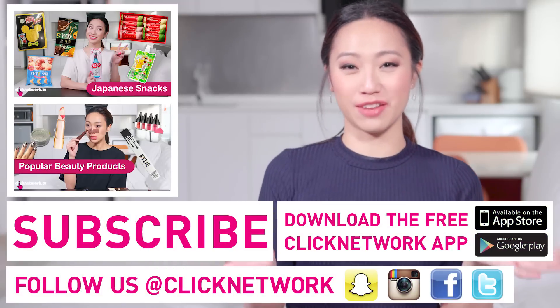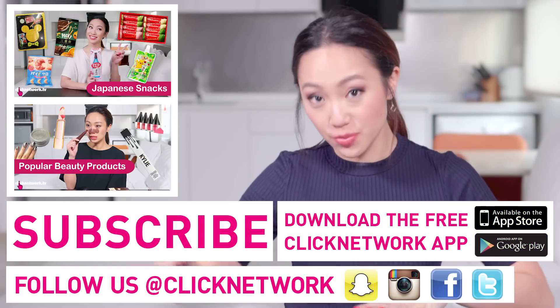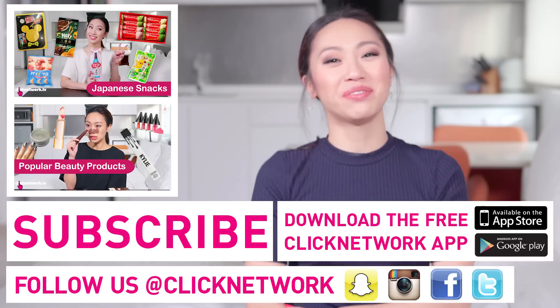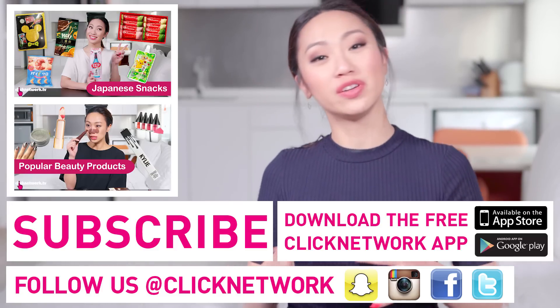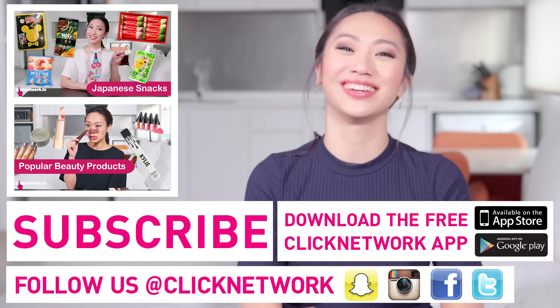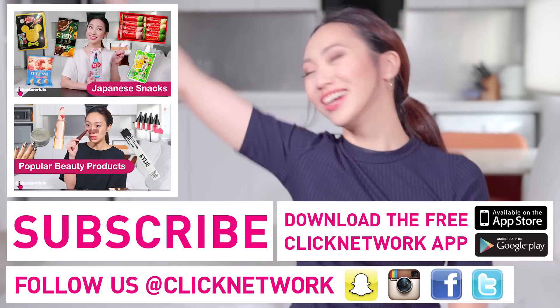We've come to the end of the episode. If you want to find out more about the products — how much they cost, where to get them — go to the Tried and Tested Facebook page. It's in the Featured Products album. Download the Clicknetwork app because you can watch the videos one month before they go onto YouTube! Alright, that's it. Mwah! Go be beautiful!